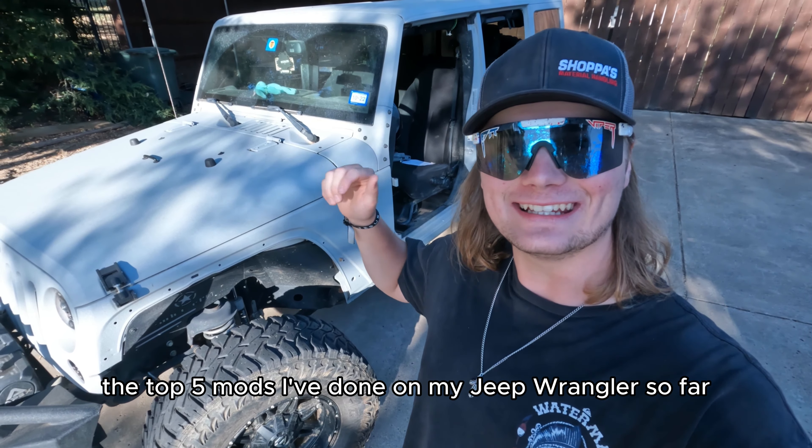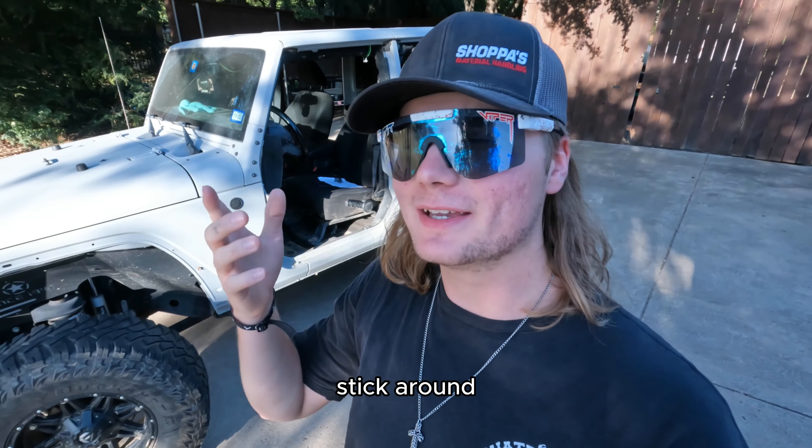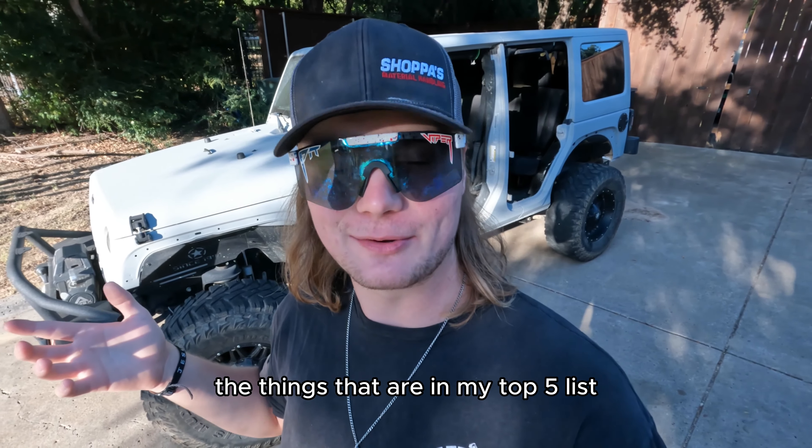In this video, I'll be showing y'all the top five mods I've done on my Jeep Wrangler so far. Stick around because you might be surprised by some of the things that are in my top five list.